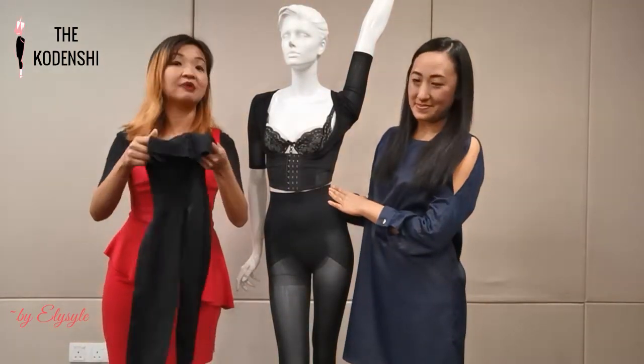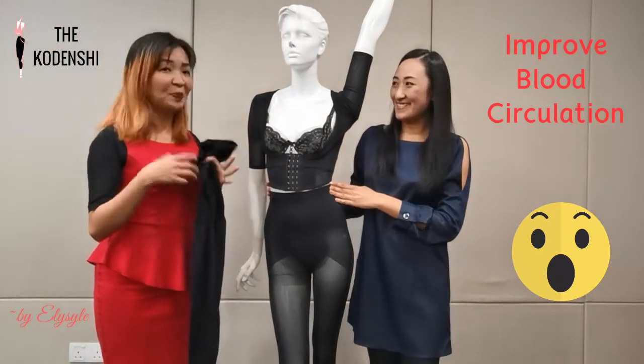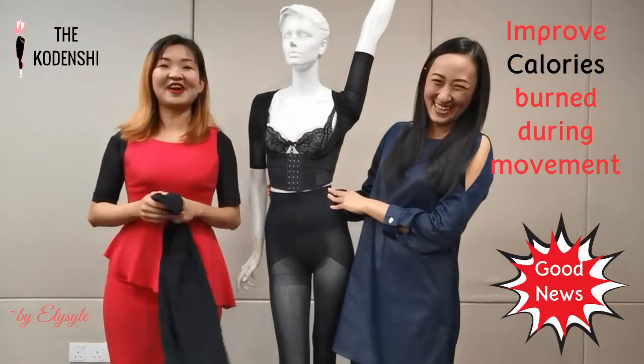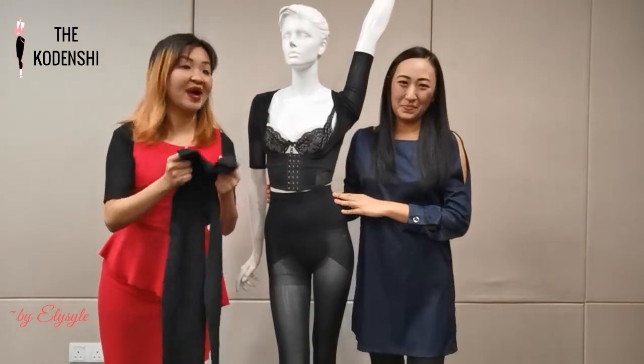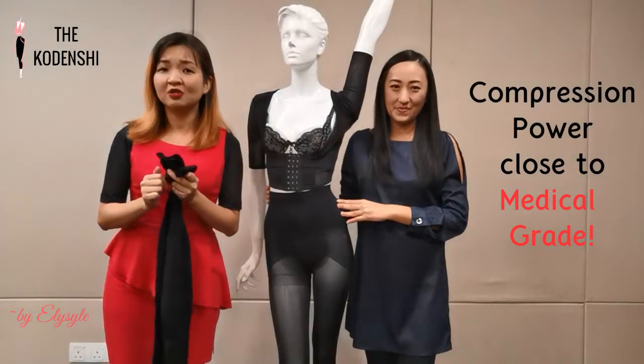The Codenshi fiber will also help to improve blood circulation and, importantly, it helps to burn calories during movement. This is a great benefit. The next key feature is that this Codenshi pants is also medical grade. The compression power is very good.